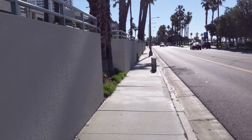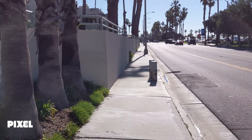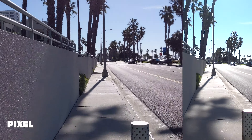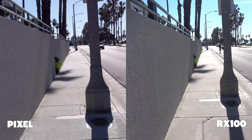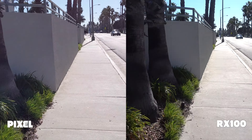I really don't want to do a stabilization test because I just know how bad the RX is going to do, but I think we have to — so let's do a quick run test. I'm going to go ahead and guess the RX lost, but we'll find out.